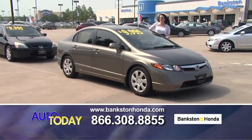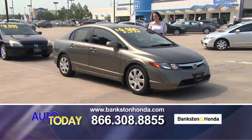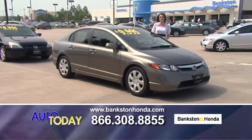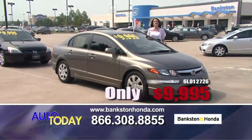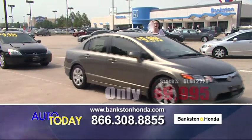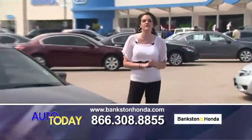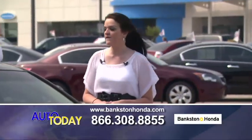Here we have a 2006 Honda Civic — power windows, power locks, automatic transmission, cruise control, keyless entry, CD player. Great gas mileage and extra, extra clean for only $9,995. If you're interested, please give us a call immediately: 866-308-8855.